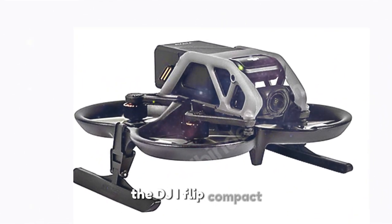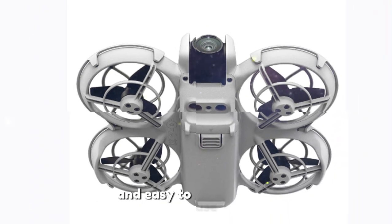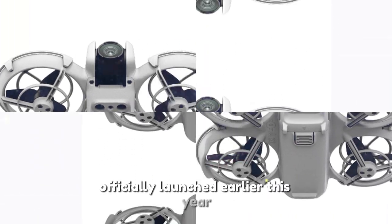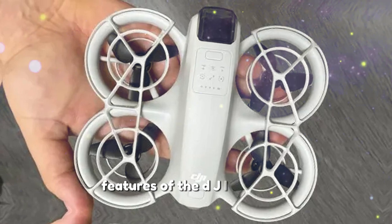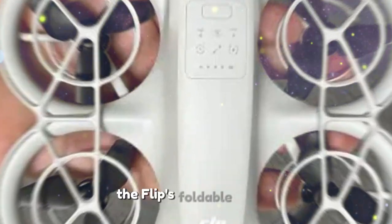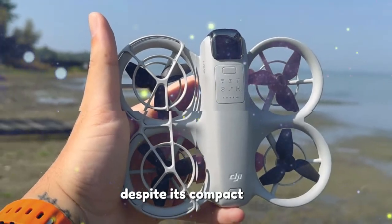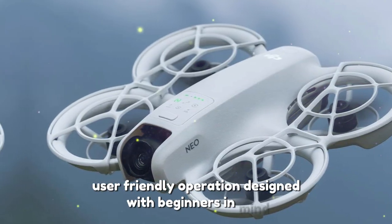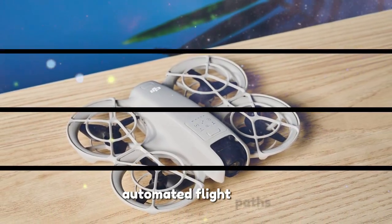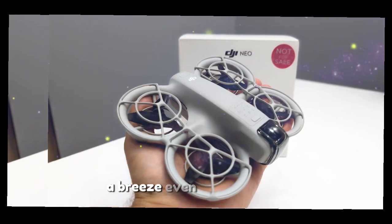The DJI Flip: compact, foldable, and perfect for casual users. For those who value portability and convenience, the DJI Flip has already turned heads with its unique design and easy-to-use features. Officially launched earlier this year, the Flip is ideal for travelers, casual users, and those new to the world of drones. Its ultra-compact foldable design allows it to fit easily into a pocket or small bag without compromising on functionality. Designed with beginners in mind, it offers one-touch takeoff and landing, automated flight paths, and pre-programmed cinematic shots, making professional-looking footage a breeze even for first-time users.